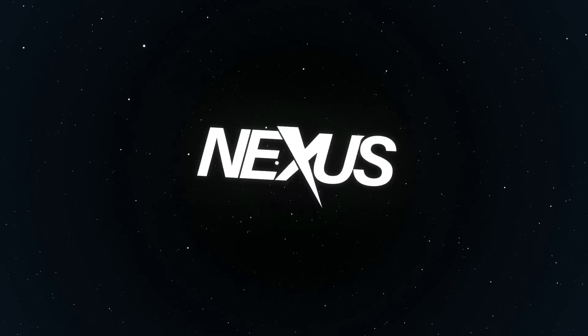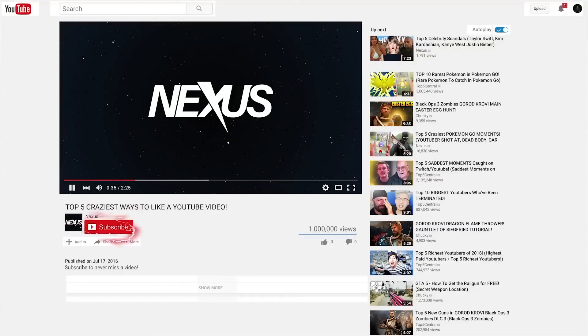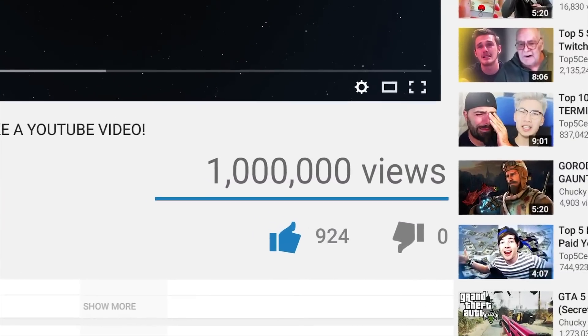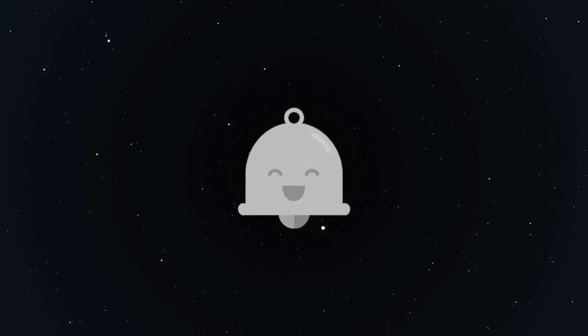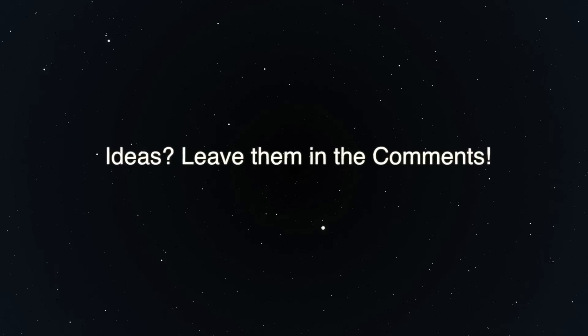That was our list of 10 insane homemade water slides. If you enjoyed the video, make sure to subscribe to Nexus for more list videos similar to this one, and leave a like on the video to help us get the golden like button of a thousand likes. Also, if you want to join the notification squad, click that bell icon to be notified every time we post a video. And last but not least, if you have a good video idea you would like us to make, leave your idea in the comment section below. Thank you guys for watching, PEACE!